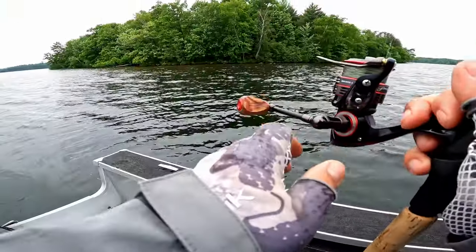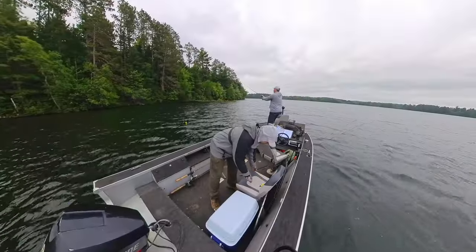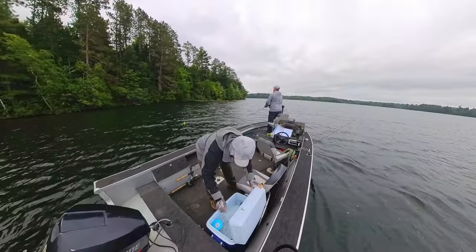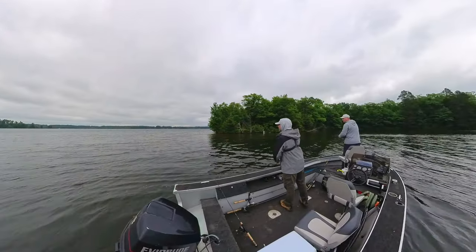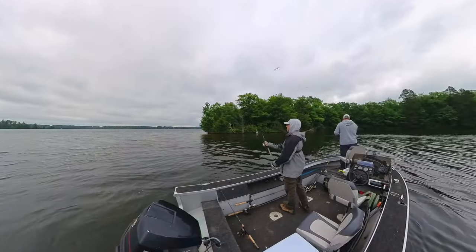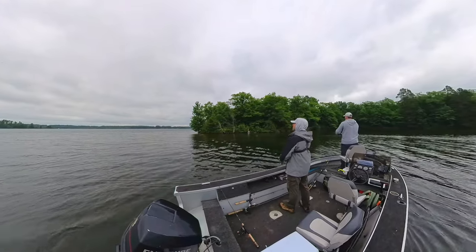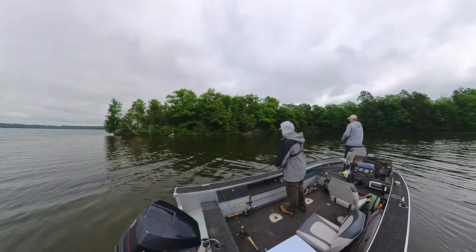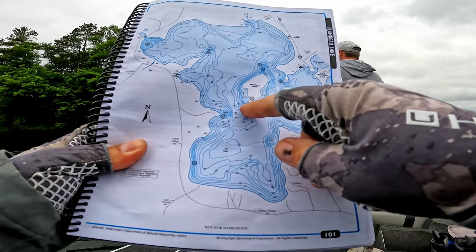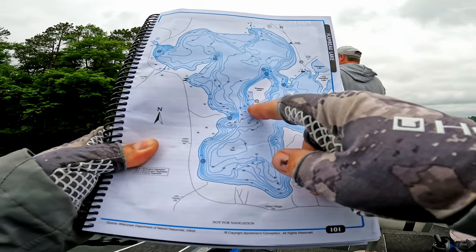Hoping to catch a smallmouth or something. I'm running out of leeches. There's one — it's a big one too. Muskie or northern? I couldn't tell, I just saw a big swipe — something turned and took off. This looks pretty flat and sandy in here. If you look right here, it's got a little rock bar coming down. That's what we just went through and just got that bite.